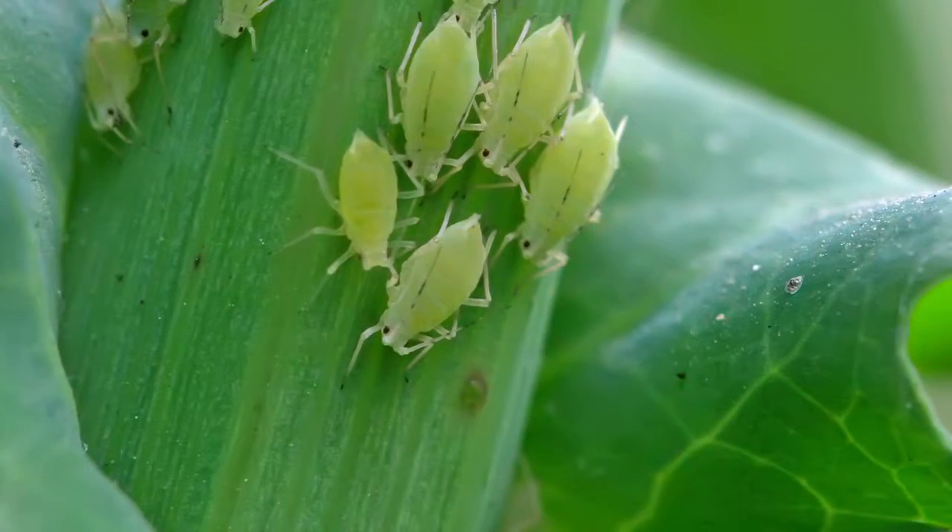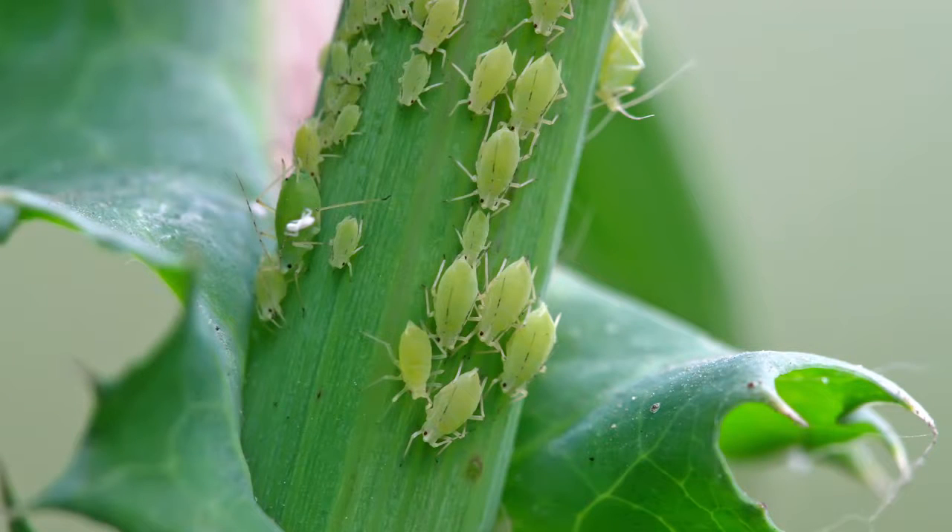Aphids are important because we keep on finding new records of them. A lot of the aphids that we have in the country are highly specific to a small range of hosts. In peri-urban or urban environments, most of the plants associated with people are from North American or European origins, so there's a range of aphids that can get on a wide range of hosts — they were the first aphid invaders, the ones that came here the quickest.